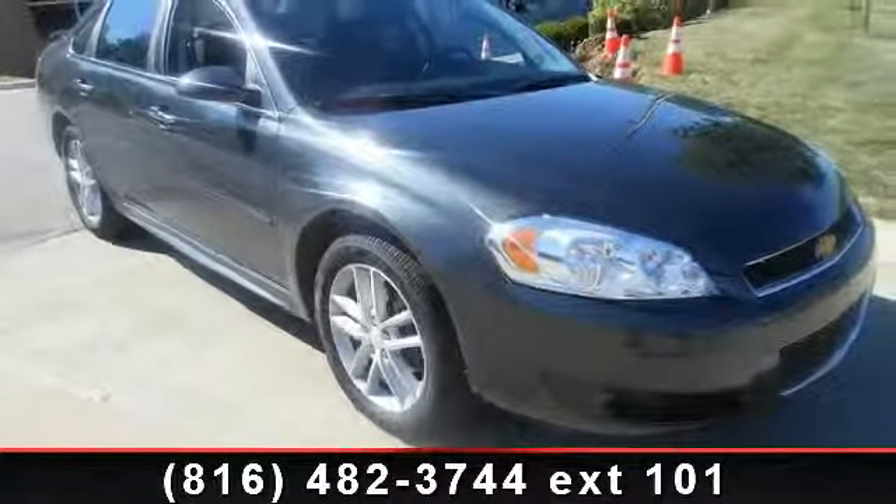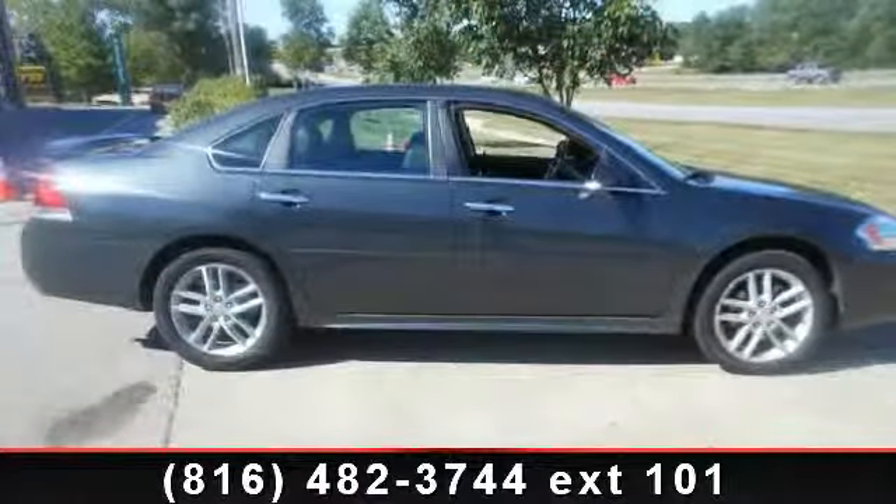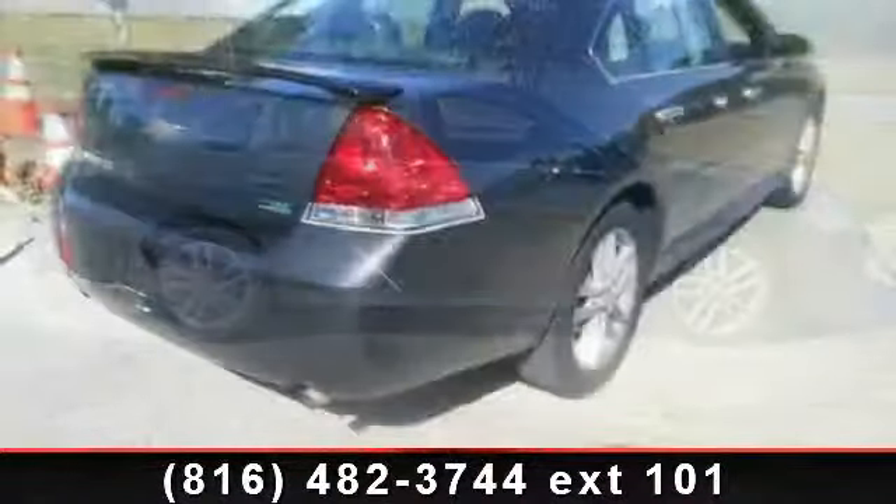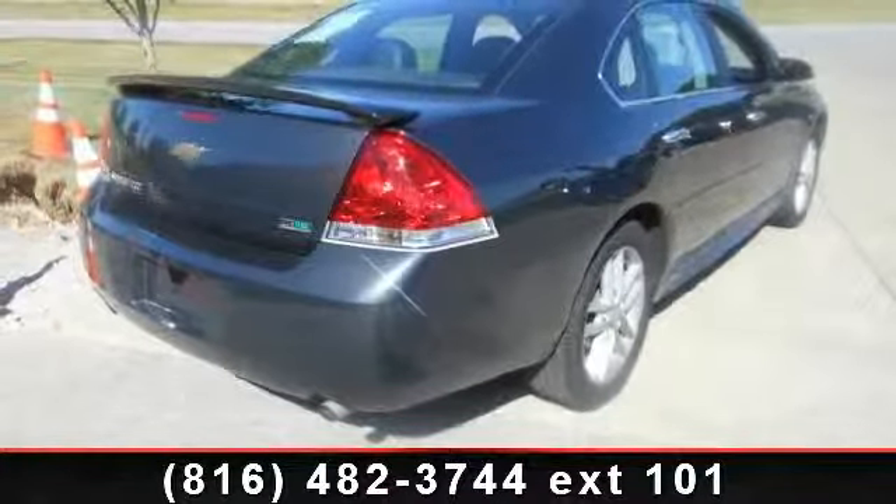Additional features include an emergency communication system, MP3 decoder, dual front side impact airbags, and heated front seats. If you are looking for a solid pre-owned car, this might be the one.